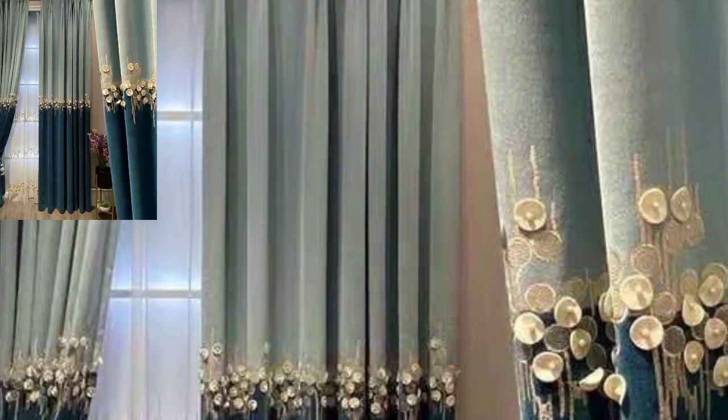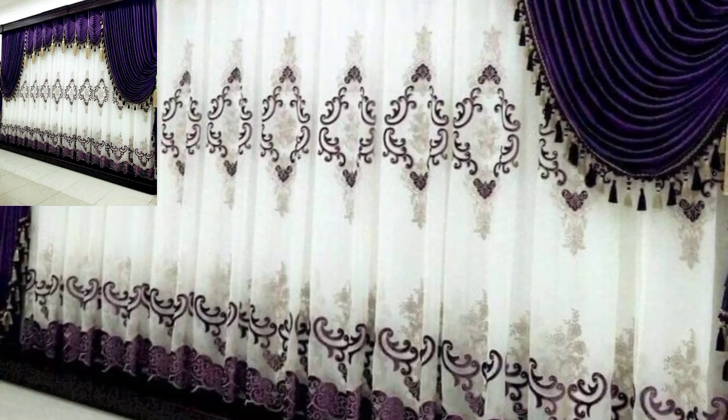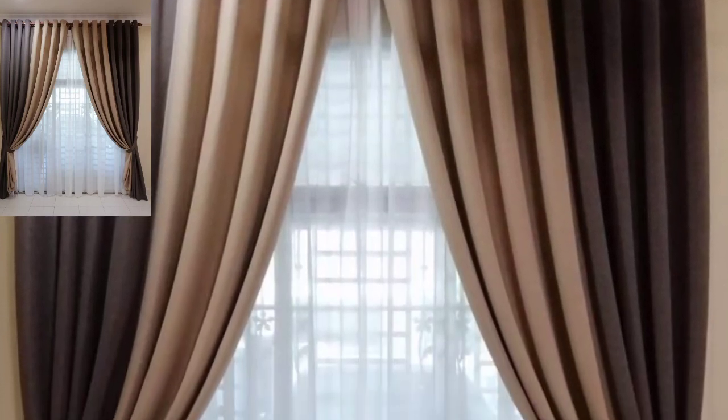Traditional silk velvet is an old-school fabric that speaks of elegance. Velvet drapes are heavy and full, and because of their thickness, they are great light and sound insulators.